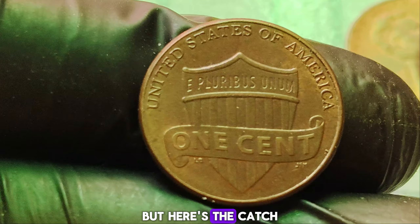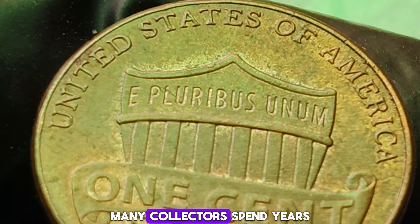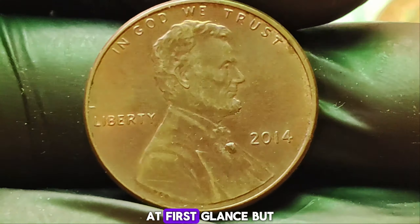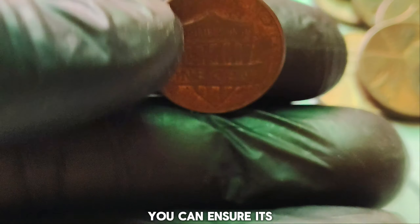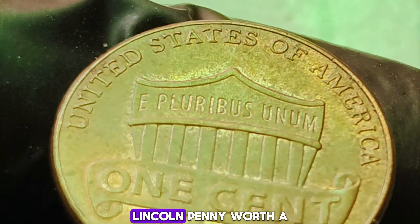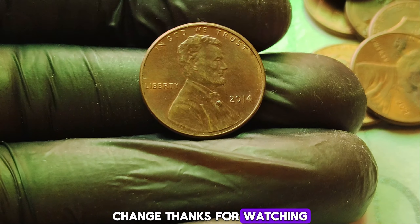If you're lucky enough to find one, be sure to handle it with care and consider getting it authenticated by a professional grading service. That way, you can ensure its authenticity and maximize its value. The fascinating story behind the 2014 no mint mark Lincoln penny is a reminder that something as ordinary as a penny can hold such extraordinary value. Keep on hunting, and who knows, you might just uncover a hidden gem in your pocket change. Thanks for watching, and happy collecting!